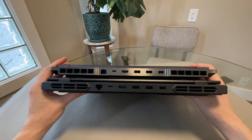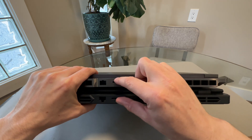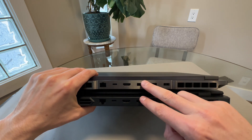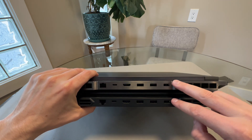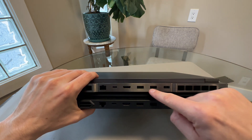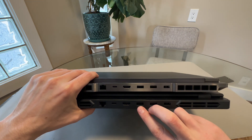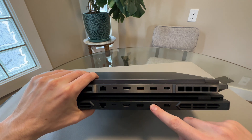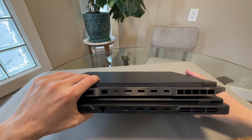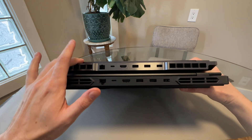The backs have the same design language. Both have RJ45, USB-C with power delivery — good for running an external monitor and powering the laptop — HDMI, USB-A ports, and proprietary power input. The Legion 7 only has USB-As on the back with nothing on the sides, so just two USB-As total. The Legion 5 has USB-As on the back and both sides, giving a lot more USB-As. So the Legion 5 wins on USB-A count, while the Legion 7 wins with four USB-Cs versus two on the Legion 5.